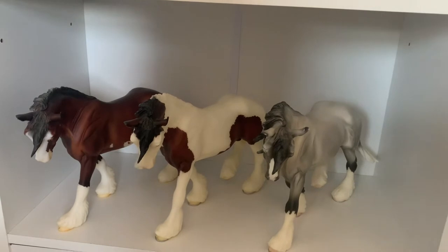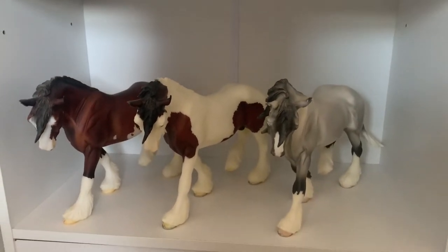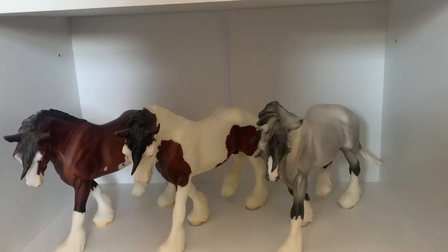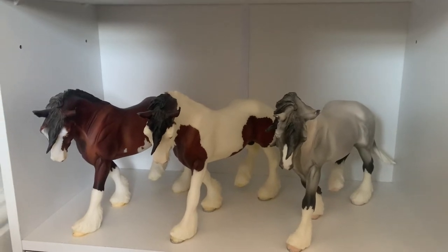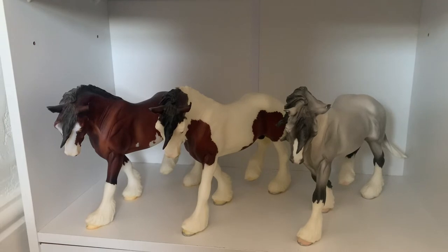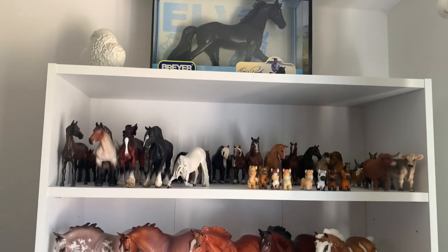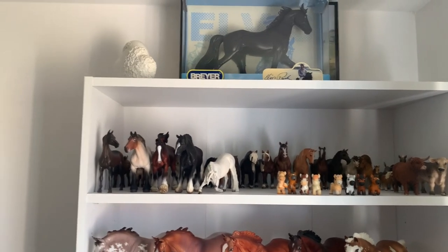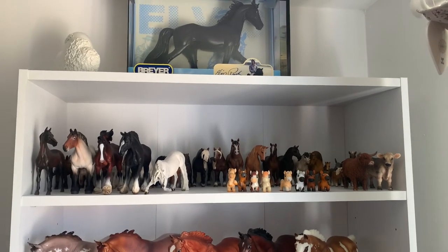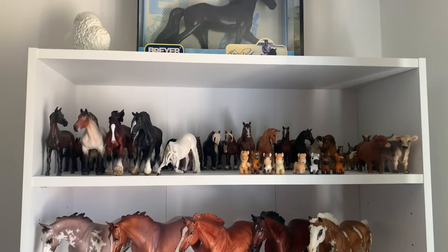The last horses on these shelves are Phoenix, Mariah's Boone, and the 2007 Christmas horse — I want to say it's called Winter Wonderland but I'm not actually sure. These shelves in here are completely new for me and I'm really liking having the extra space. It gives me so much more room for other things like my Funko Pops and allows me to space the models out more.